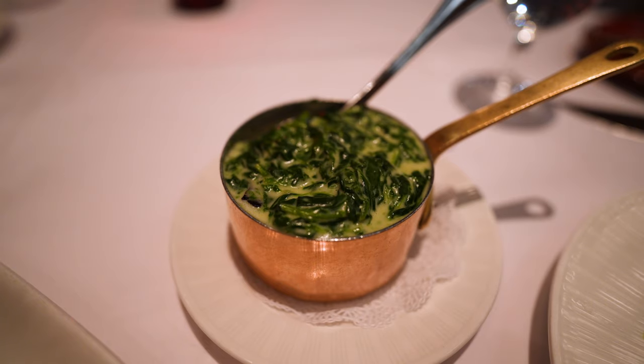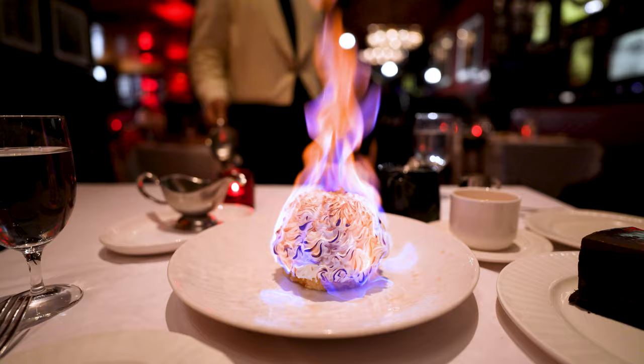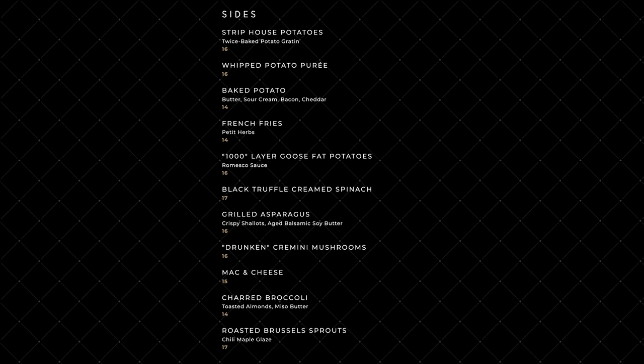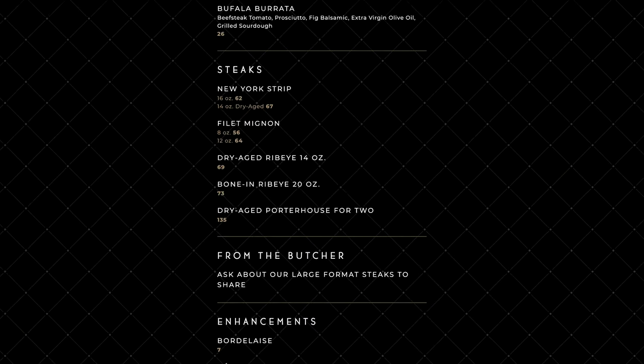We probably wouldn't come back again for Restaurant Week, but the burger, spinach, and desserts are some of the best we've ever had, so we'll have to come back to try their famous 1,000-layer goose fat potatoes and a different steak.